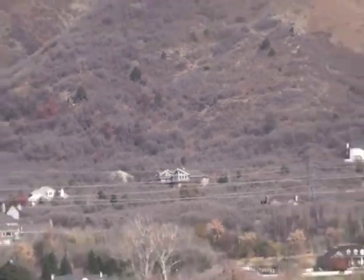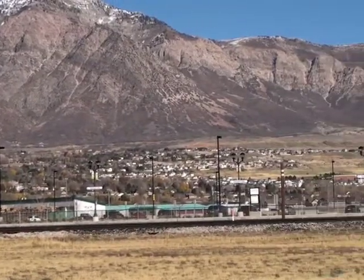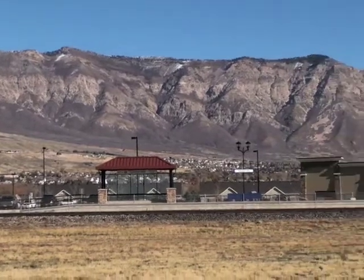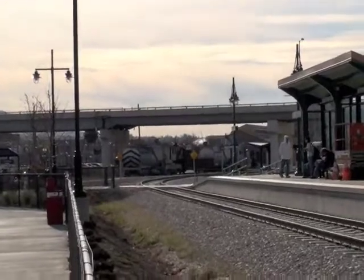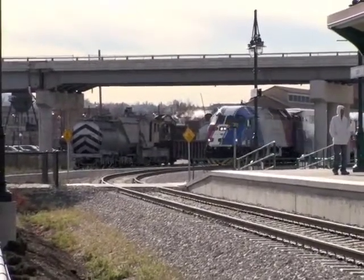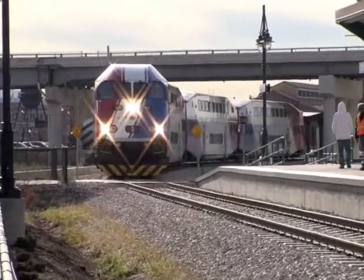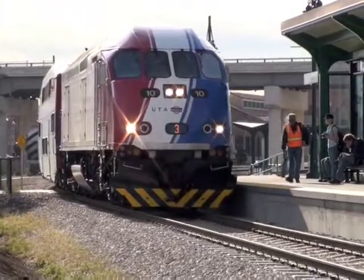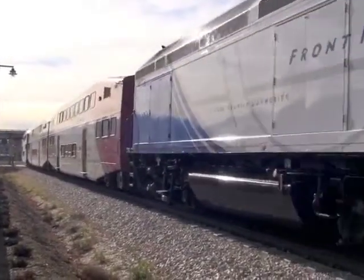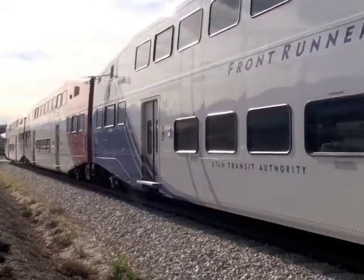Just coming back here, let's pan across and take another look at Pleasant View. From down here at the FrontRunner station, you get the idea that Pleasant View is right next to North Ogden — just west of North Ogden. Here comes the new FrontRunner. It's a line that runs from Salt Lake to Ogden every half hour, about 45 minutes taking FrontRunner. It's a double-decker, up and down, with wi-fi access and a very comfortable, very smooth, fast ride from Ogden to Salt Lake.